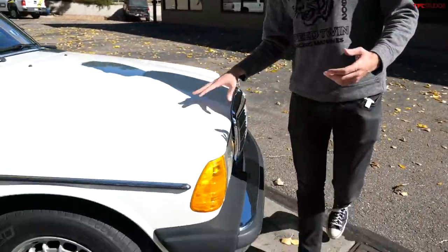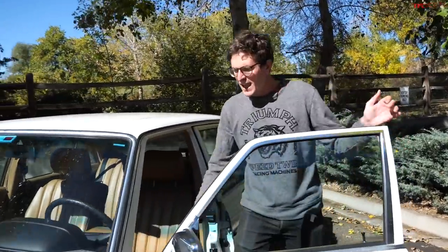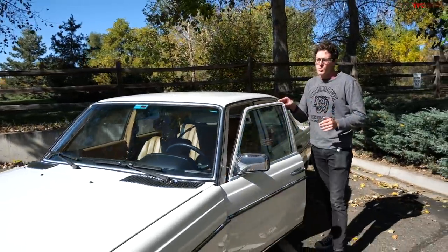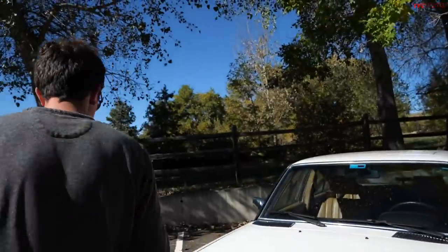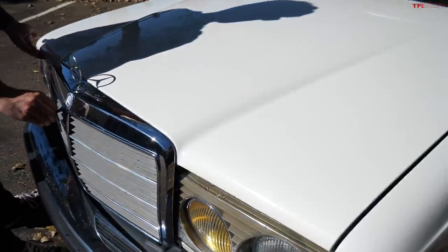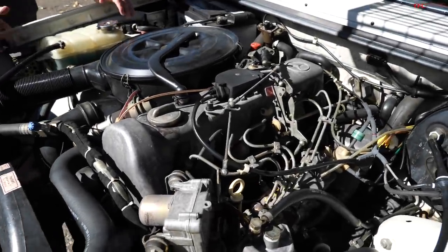Let's talk about what powers these sedans. This is kind of the predecessor to the E-Class Mercedes, and they were sold with a huge number of engines. Here in the U.S., you primarily see them with diesel power — there was the 240D, which was a four-cylinder diesel; the 300D, which was a five-cylinder diesel; and then the most powerful, the 300D turbo diesel: a three-liter, five-cylinder, turbocharged diesel engine.